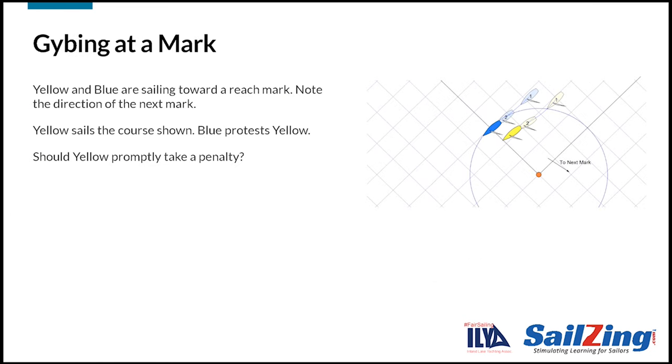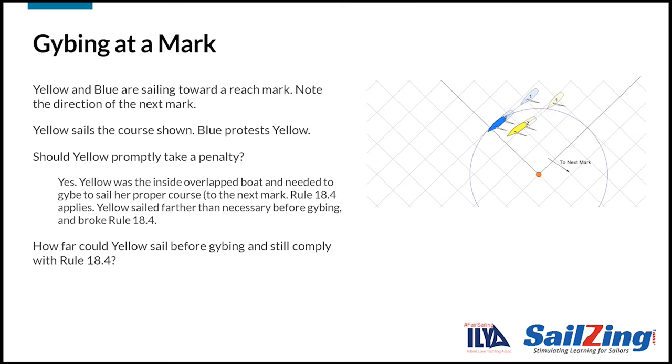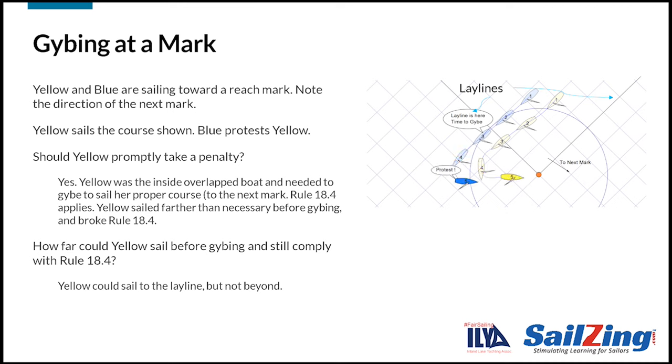Here's an example of rule 18.4. Yellow and blue are sailing toward a leeward mark. When yellow enters the zone, blue is overlapped. Yellow sails the course shown. Blue protests yellow. Should yellow take a penalty? Yes, yellow should take a penalty. Yellow was the inside overlapped boat and needed to jibe to sail her proper course to the mark. Therefore, rule 18.4 applies. Yellow is required to sail no further than her proper course before jibing. Since yellow sailed further than necessary before jibing, she broke rule 18.4. Yellow could sail to the lay line, but not beyond it. The lay line for a boat sailing downwind is the line you would sail to fetch the mark and get to it in the least possible time. The lay lines will be different for different boats, and thus their proper courses might be different as well.